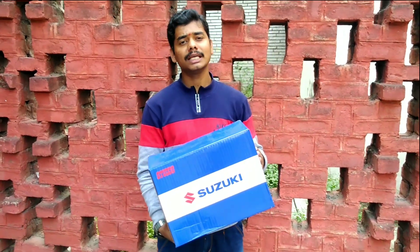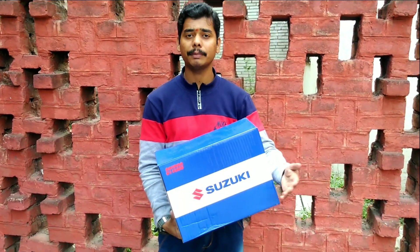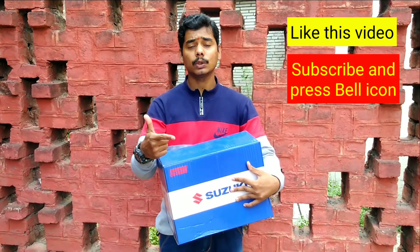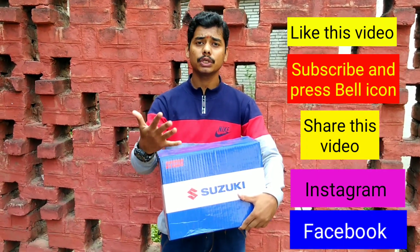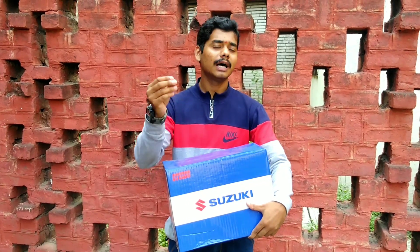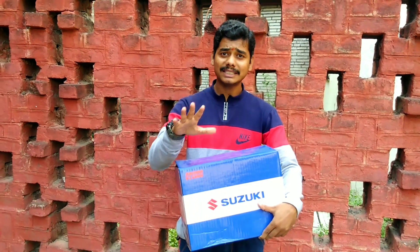I want to give you this helmet as a gift. To enter, you need to follow me, like this channel, subscribe to this channel, and share this video.